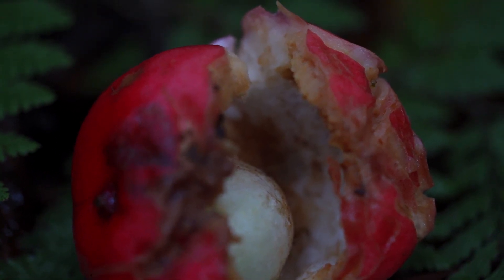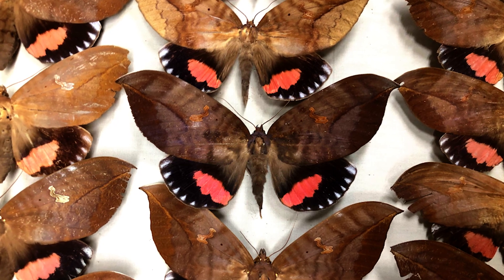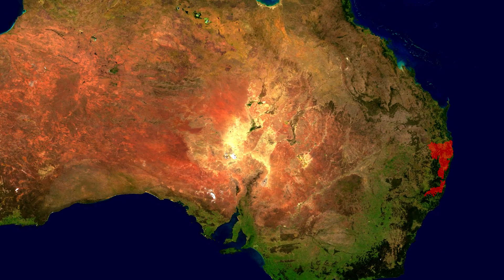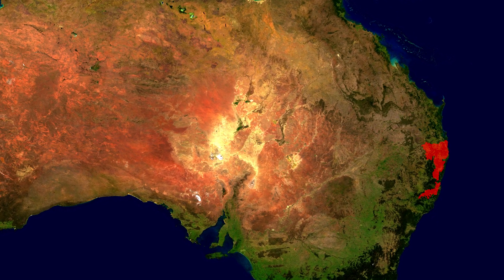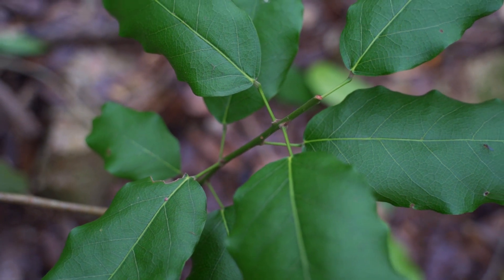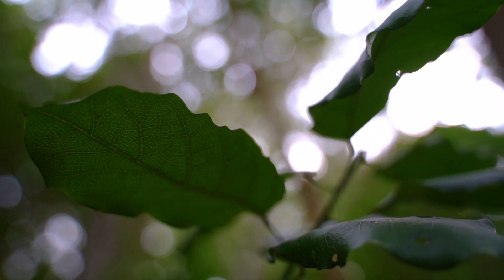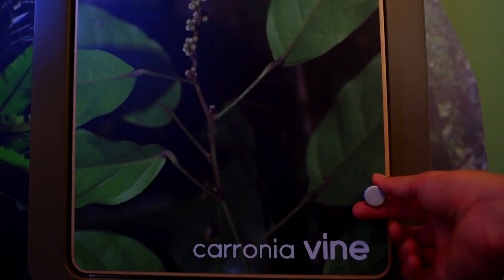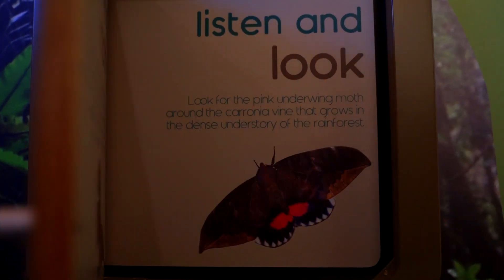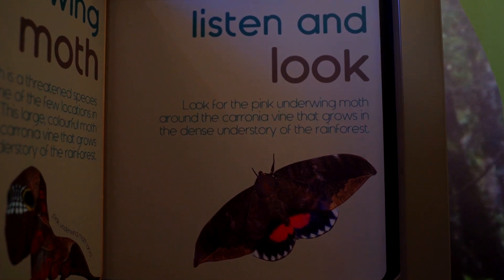The pink underwing moths are found all over the Pacific, but the southern pink underwing moth is restricted to a small area in southeast Queensland and northeastern New South Wales. There's only one food plant for the southern pink underwing moth — the Caronia vine — restricted to a small area south of Gympie and north of Dorrigo. Its restricted distribution aligns with the distribution of the moth, and the climate in that area is obviously limiting the distribution of both the vine and the moth.